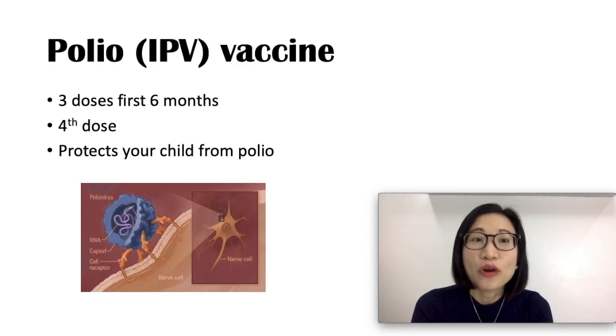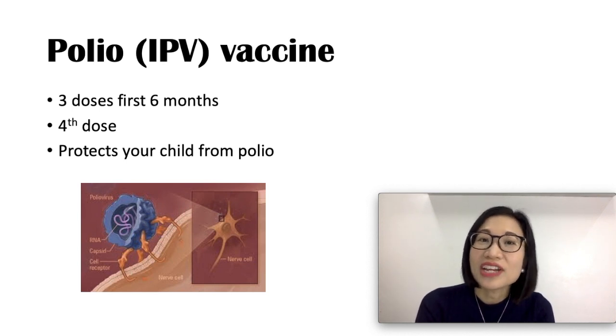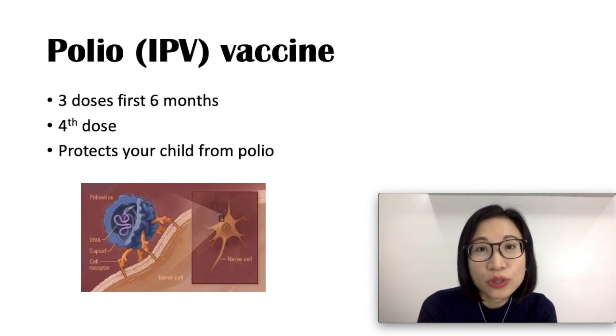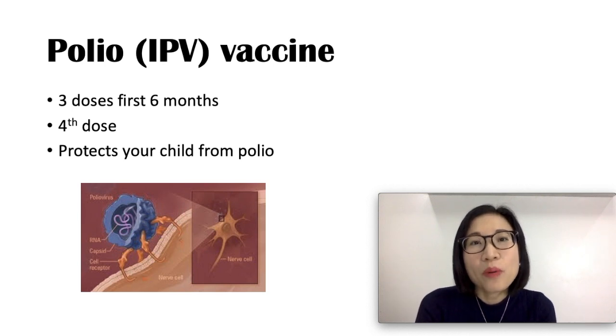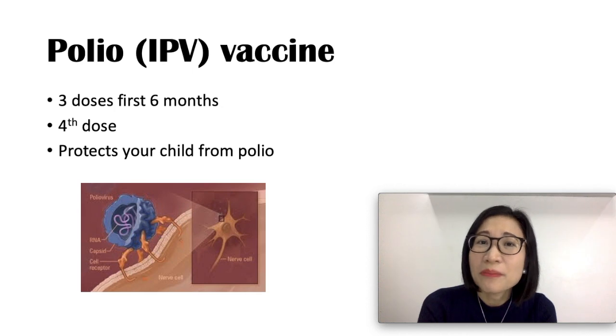The polio vaccine protects your baby against polio or poliomyelitis. There are three doses in the first six months and a fourth dose: the first at two months, the second at four months, the third at six to 18 months, and a fourth dose at around four to six years of age. Polio is a disabling disease that can infect the spinal cord causing paralysis. The vaccine is safe, with relatively mild side effects such as redness, swelling, and pain at the injection site.